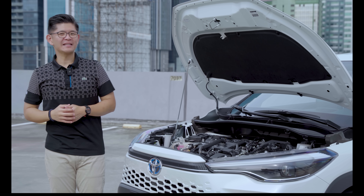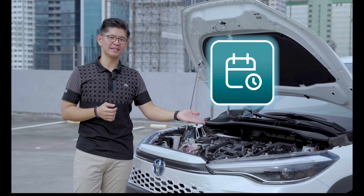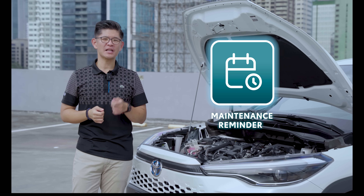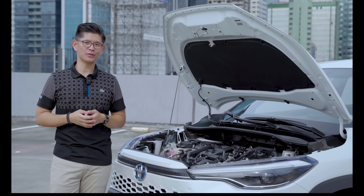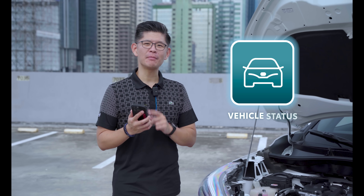With all the daily tasks that we have to keep track of, we're bound to forget to monitor the little details that keep our car functioning at its very best. In fact, how many times has any of us missed out on regular maintenance checks? With MyToyota Connect, technology does the work for you.